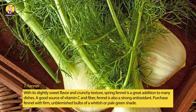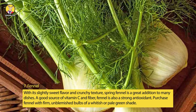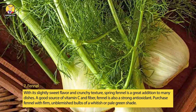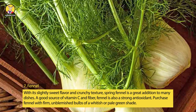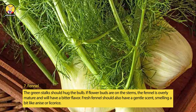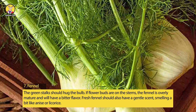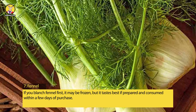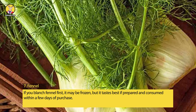7. Fennel. With its slightly sweet flavor and crunchy texture, spring fennel is a great addition to many dishes. A good source of vitamin C and fiber, fennel is also a strong antioxidant. Purchase fennel with firm, unblemished bulbs of a white or pale green shade. The green stalks should hug the bulb. If flower buds are on the stems, the fennel is overly mature and will have a bitter flavor. Fresh fennel should have a gentle scent, smelling a bit like anise or licorice. If you blanch fennel first, it may be frozen, but it tastes best if prepared and consumed within a few days of purchase.